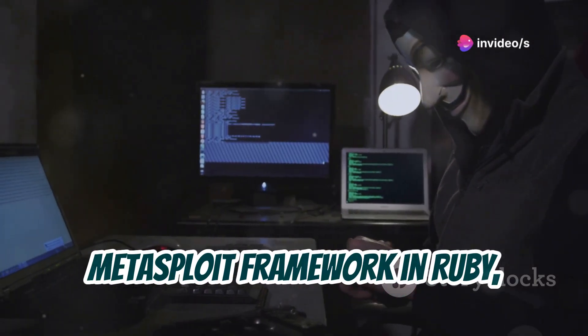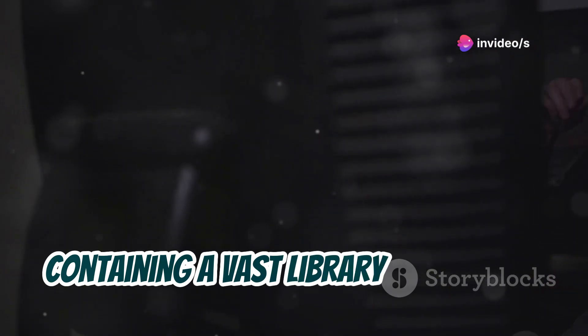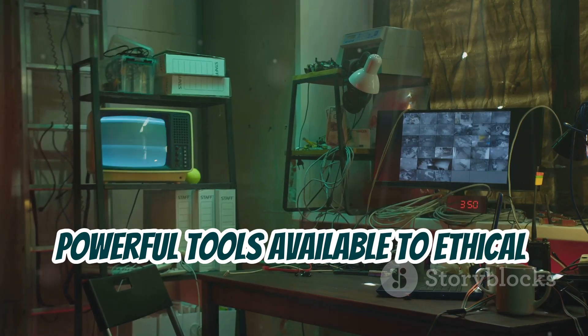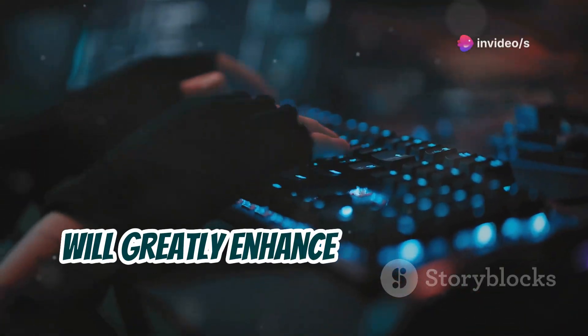Metasploit Framework in Ruby is a comprehensive framework for penetration testing containing a vast library of exploits. These are just a few examples of the many powerful tools available to ethical hackers. Familiarizing yourself with these tools will greatly enhance your hacking capabilities.